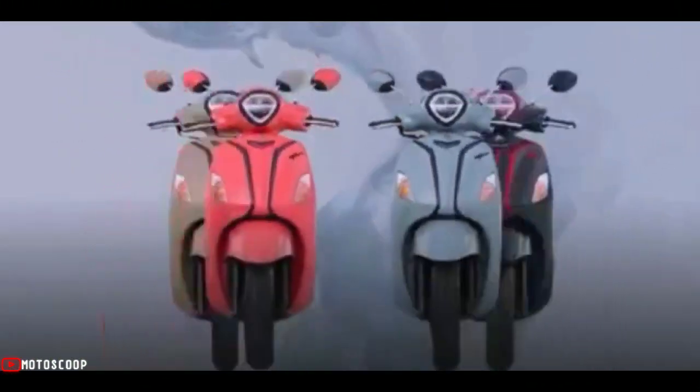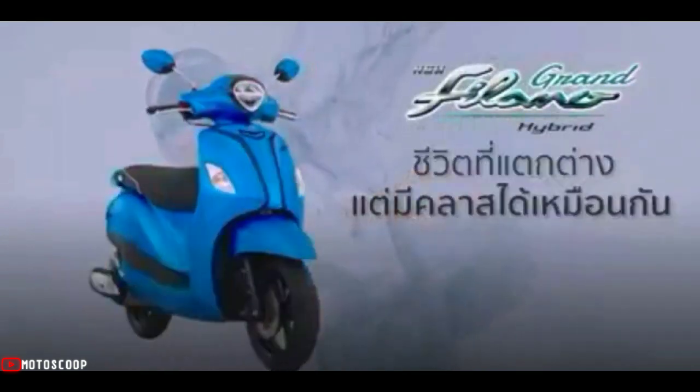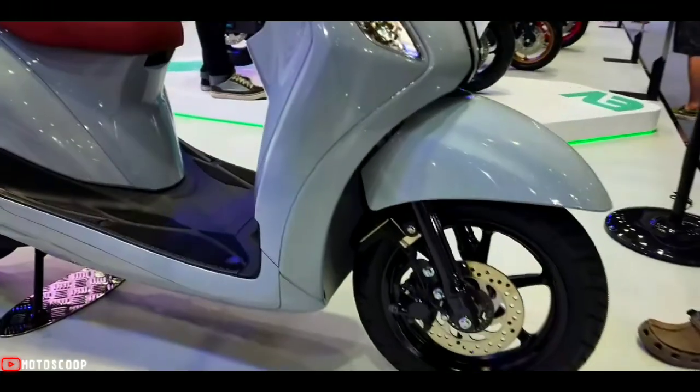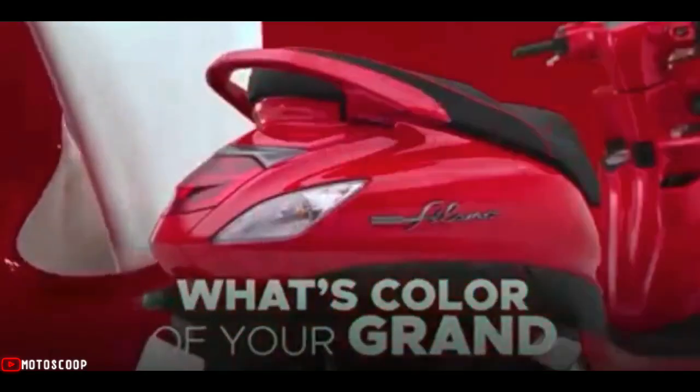Yamaha split the 2022 Yamaha Grand Filano Hybrid into two versions, but the main difference is only the ABS braking system, which will be installed on the ABS model. In addition, only the color of the scooter differs between versions — for all other parts, all components are the same.